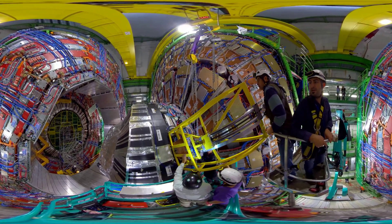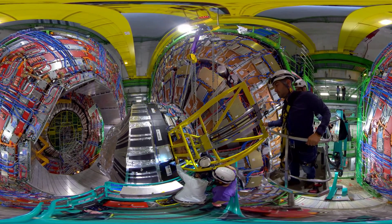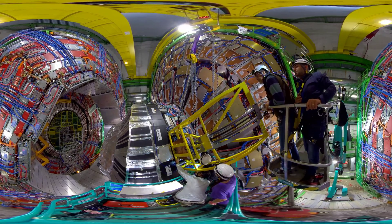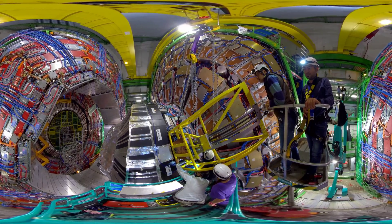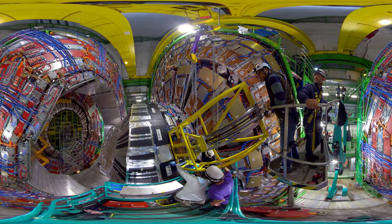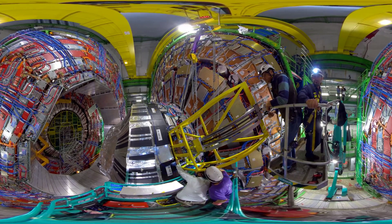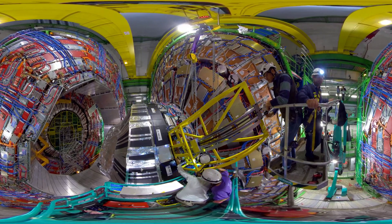When protons collide at very high energies, the magic of E=mc² happens: from the energy of the protons, new particles emerge — among them muons, but also other particles. Many of the particles are detected by the inner detectors: the silicon detector, the electromagnetic calorimeter, and the hadron calorimeter. But the muon has a particular characteristic — it can go through 10 meters of iron. That's why CMS is full of iron and 10 meters long. Muons give a gold-plated signature of interesting physics, such as decays of the Higgs boson, which was discovered in 2012.